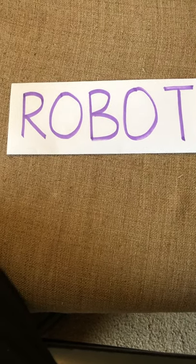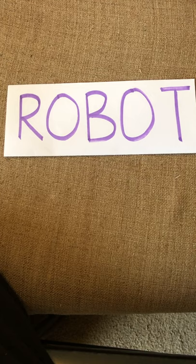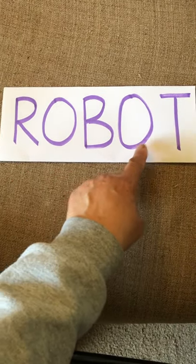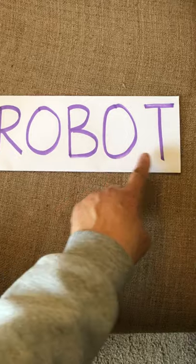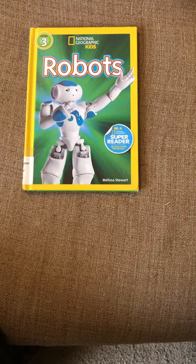Hello boys and girls, it's Miss Chambers. Do you see that word? We were studying about these before we had to go on break. Anybody know what that word says? Let's look at the letters, let's spell it: R-O-B-O-T — robot! We were studying about robots. Does anybody remember what another word for robot is? Bot — that's another word for robot. We were looking at our books to find out more important information about how robots work and what robots can do.